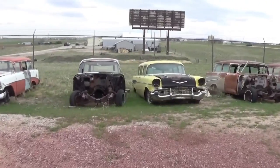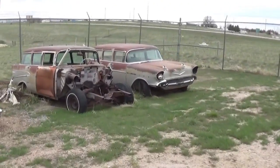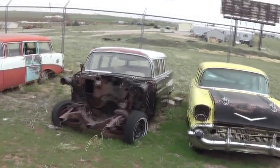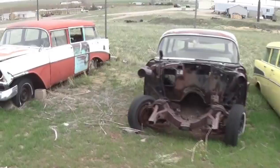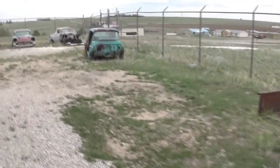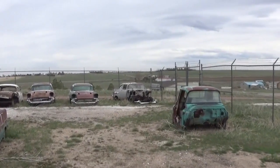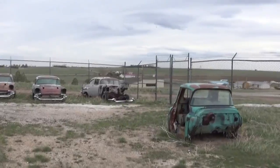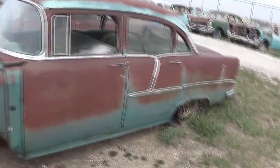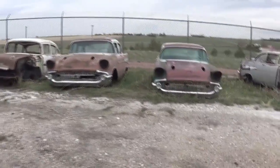Then he's got these four-door station wagons — a 57, 57, 56, and a 57 210.